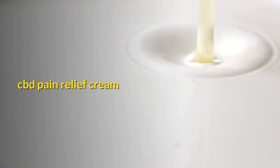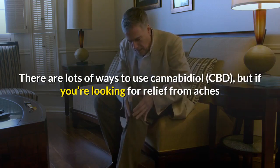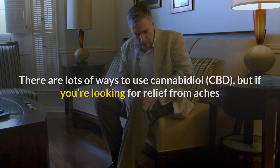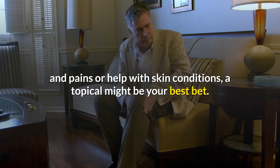CBD pain relief cream: there are lots of ways to use cannabidiol (CBD), but if you're looking for relief from aches and pains or help with skin conditions, a topical might be your best bet.